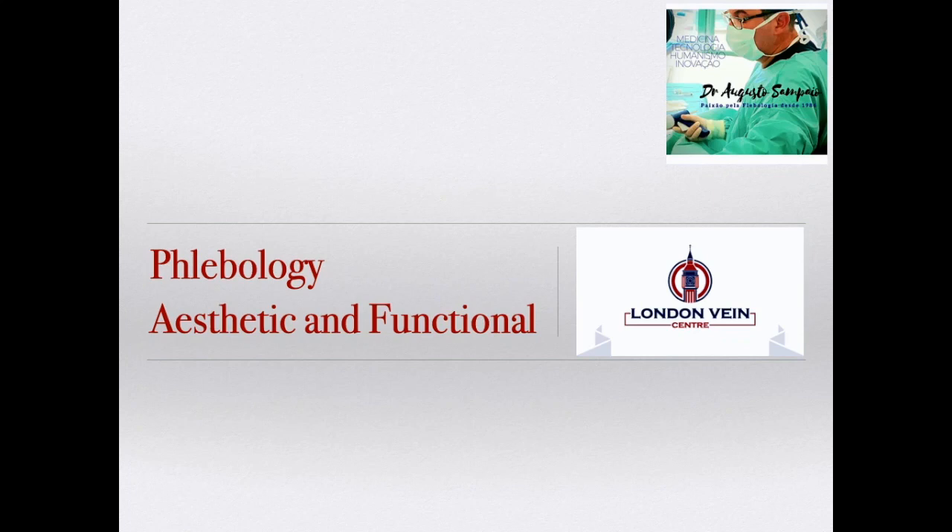The London Vein Center project is an aspiration based on the success of our previous activities in Brazil for more than 20 years and currently in Portugal for 10 years.